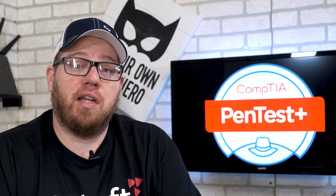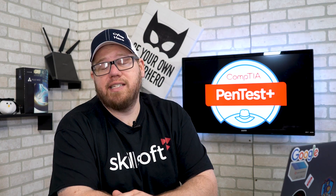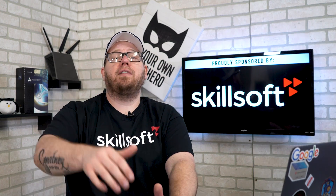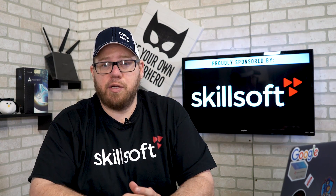Today we're talking about the CompTIA PenTest Plus. What's going on YouTube, this is Zach with IT Career Questions, and before we begin today's video I want to let you guys know that this is proudly sponsored by Skillsoft. If you're unfamiliar with who they are, make sure you guys check out the link in the description below.